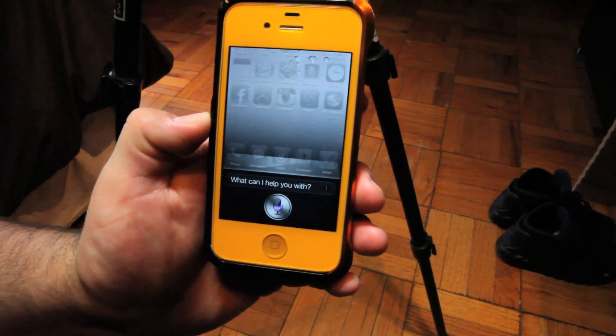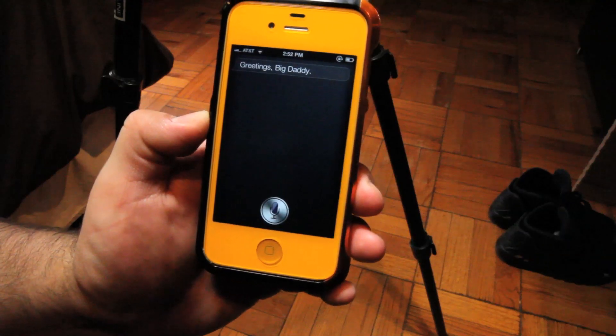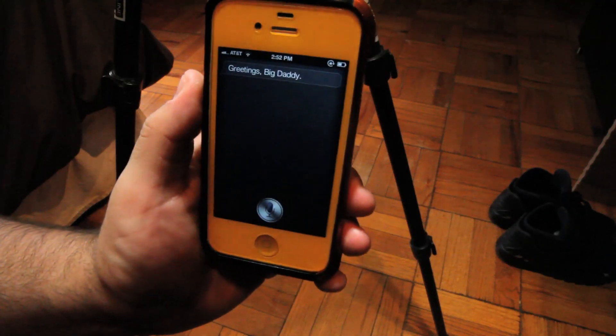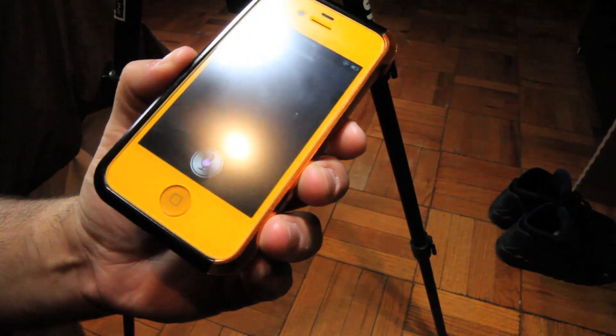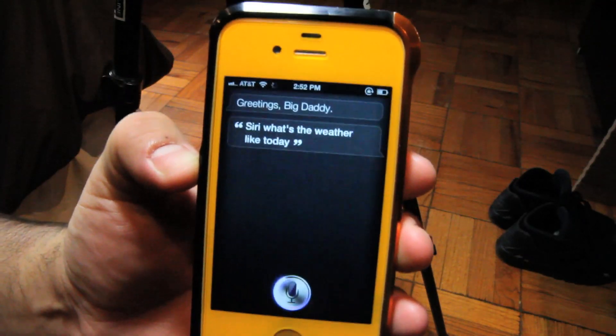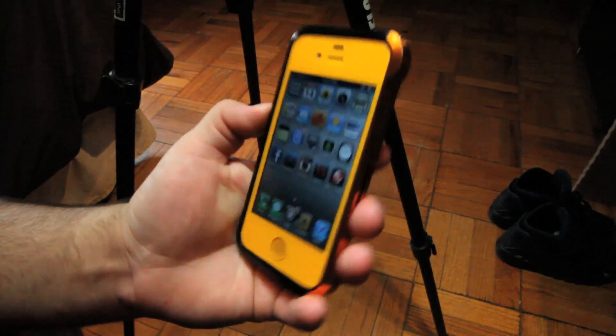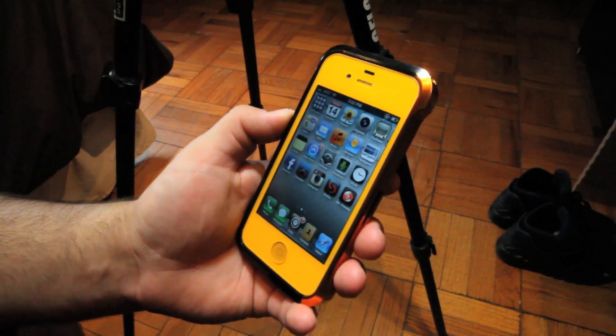Hi Siri. [Siri responds: "Greetings, big daddy."] As you can see, Siri is working again. Let's try it again — Siri, what's the weather like today? [Siri responds: "Here's the forecast for today."] So as you can see, Siri is working after that small tweak.